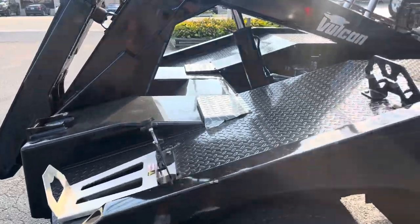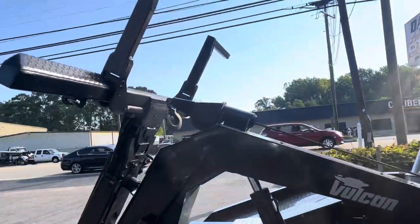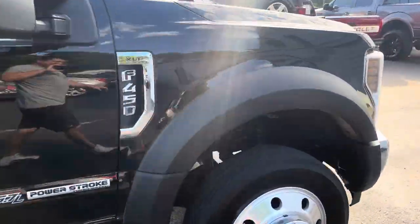It has the dolly mounts, and we can add go-jack mounts, trash can mounts, any in-the-ditch gear that you would like — we have in stock. This is a very clean specimen right here.